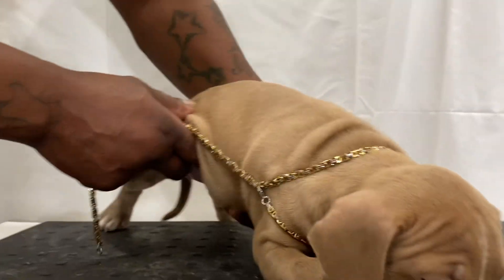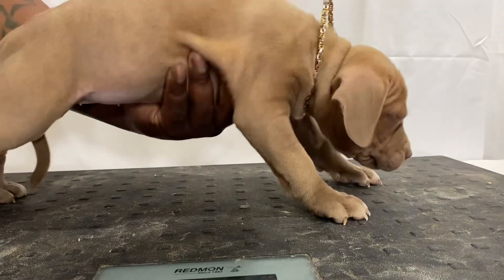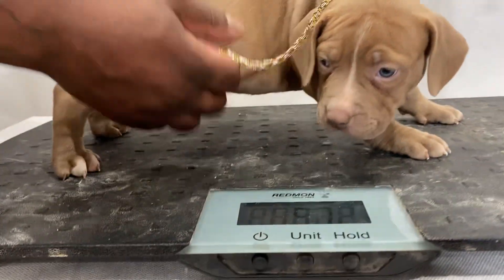This is Teddy Graham. I'm going to put Teddy Graham on the scale and see what she's coming in at. Teddy Graham is about 10 pounds right now — this is a very thick, very compact dog.